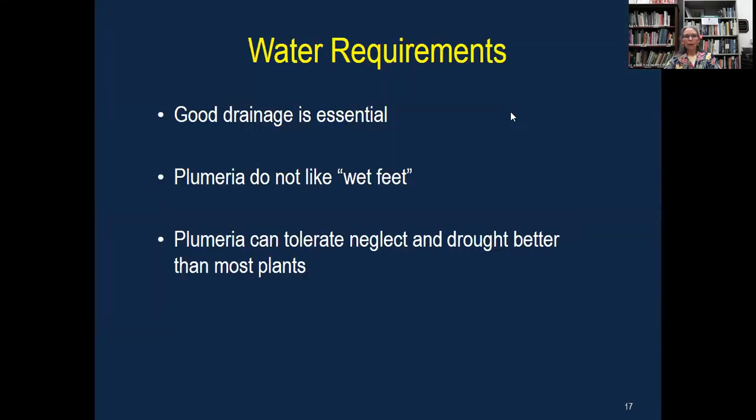On water requirements, good drainage is essential. They don't like wet feet. They can tolerate neglect and some drought better than most plants. The main thing is just they don't like to be planted where it stays wet.